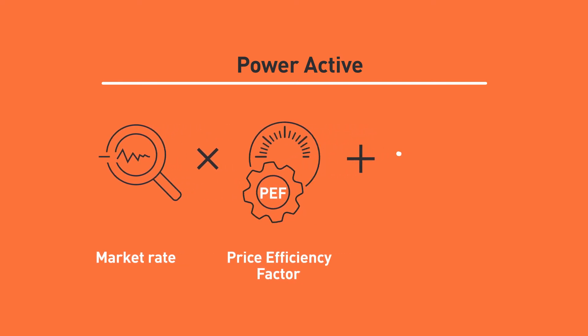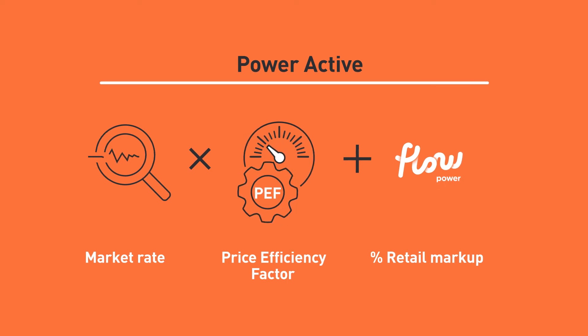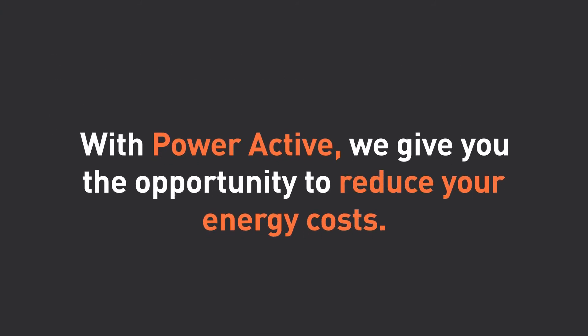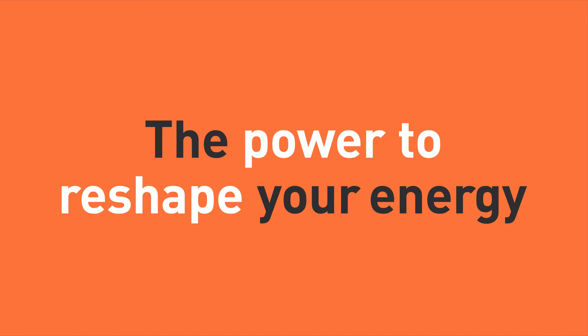This score is then used to calculate your final billed price and to help you reduce your energy costs even further. With PowerActive, we give you the opportunity to reduce your energy costs and take the stress out of market timing. Flow Power — the power to reshape your energy.